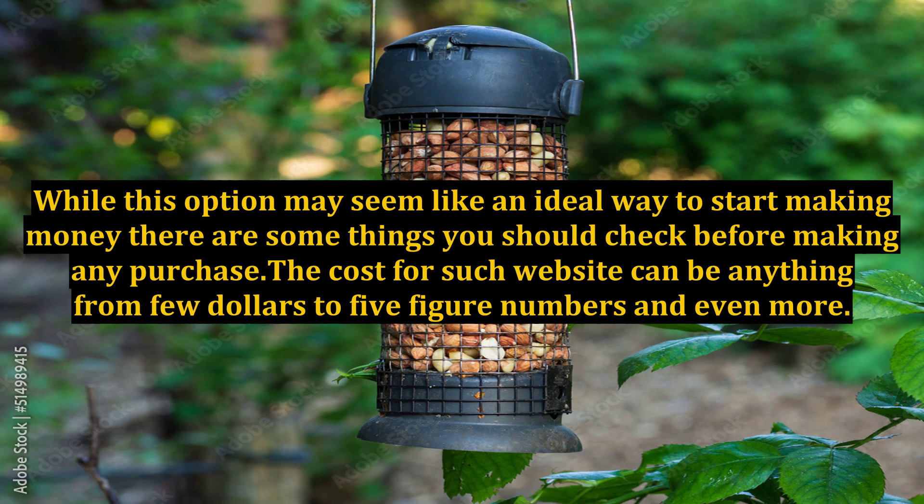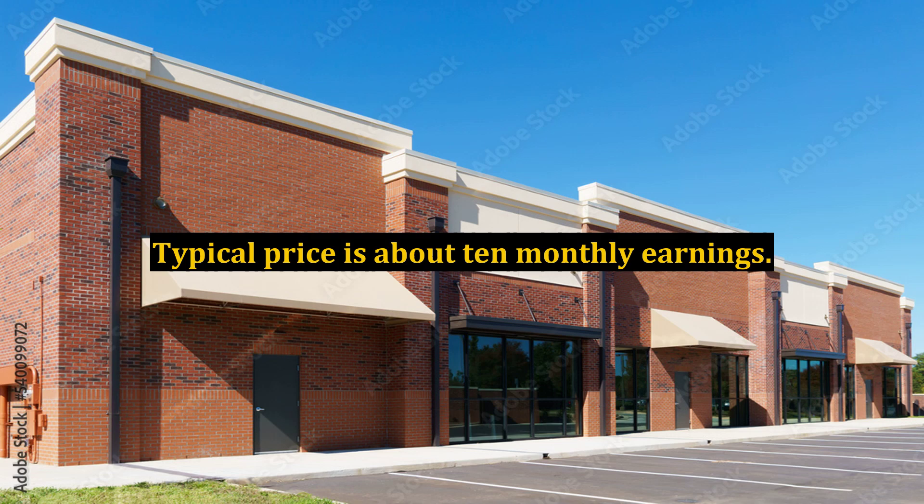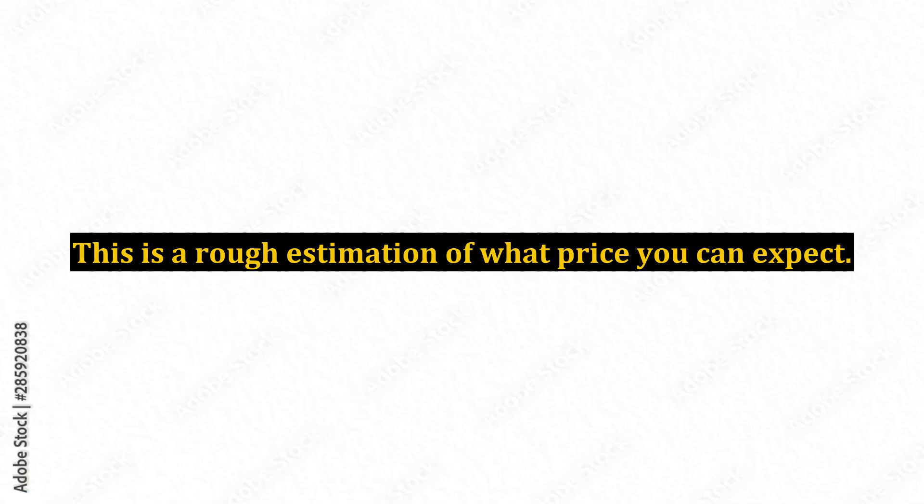While this option may seem like an ideal way to start making money, there are some things you should check before making any purchase. The cost for such a website can be anything from a few dollars to five-figure numbers and even more. It usually depends on the monthly income and the cost of operation. A typical price is about 10 times monthly earnings.